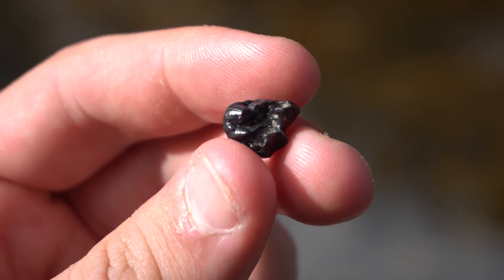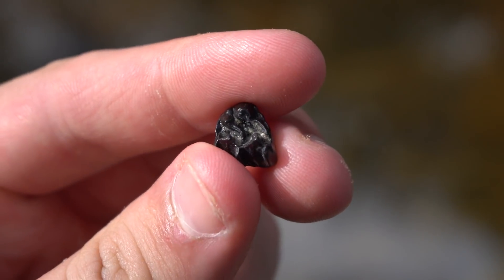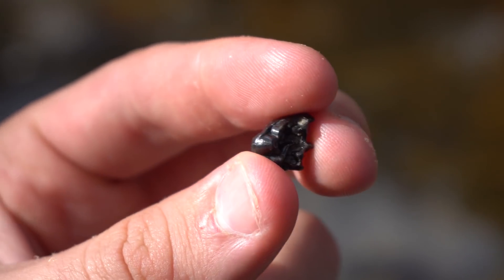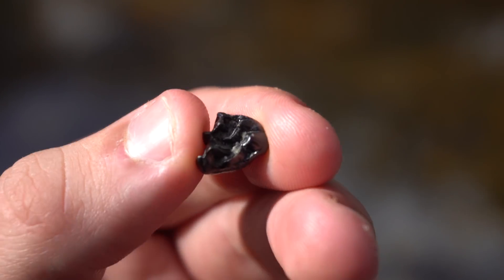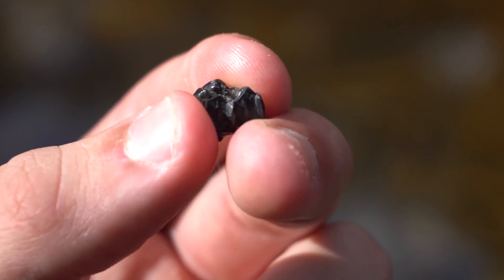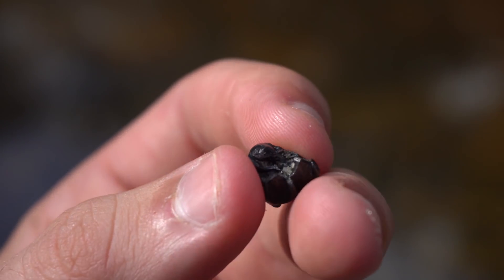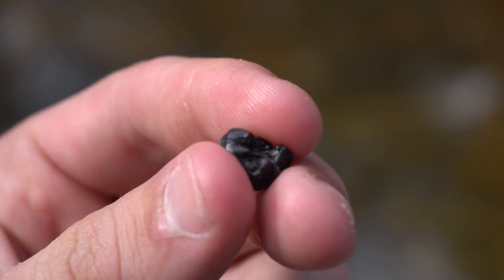Here's another tooth — I honestly have very little idea what this could be. If you guys know, please let me know in the comments. It's not rodent, it's definitely from a larger animal, but the tooth is really small and has virtually no wear at all. It's a really unique tooth — I might have to talk to Dr. Hulbert at the University of Florida Natural History Museum.